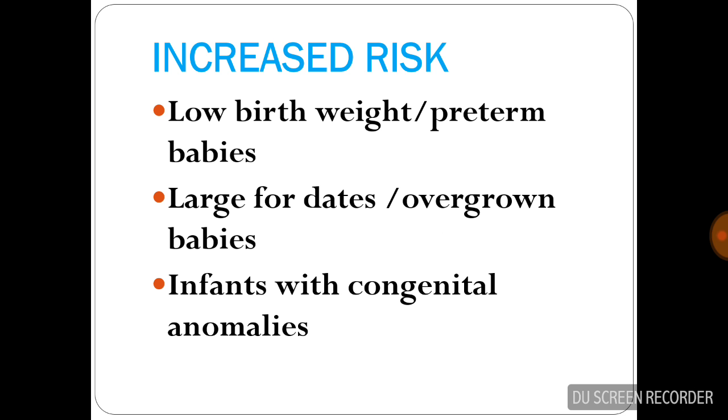Increased risk of birth trauma is seen in infants who have a low birth weight, large for dates babies or overgrown babies, and infants with congenital anomalies.